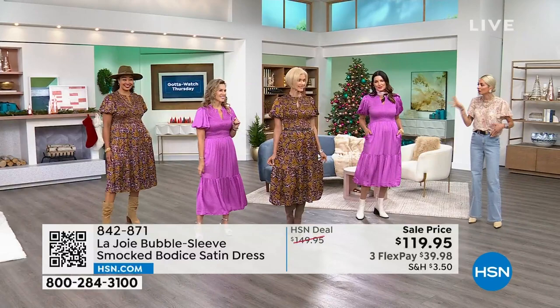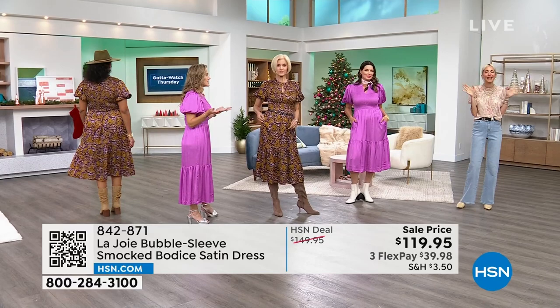Beautiful bubble sleeves with an elasticized sleeve underneath — soft and stretchy, push it up or let it be. The smocked bodice is so figure flattering, going all the way from the shoulders to the natural waist. And then the way it tiers, the way it flows, the way it moves — I promise you, I will bet you, you will dance in this dress. Violet is now in the lead. Extra small through 3X.